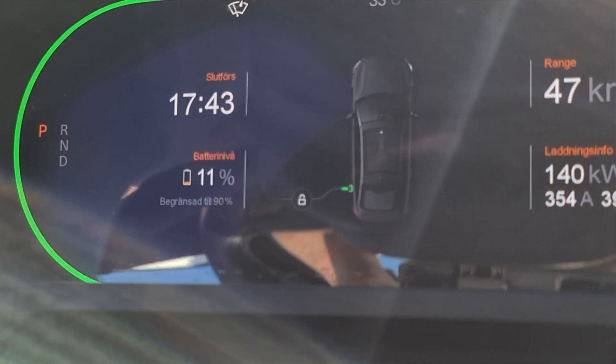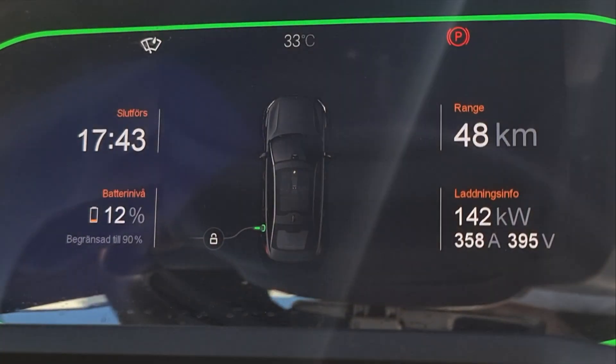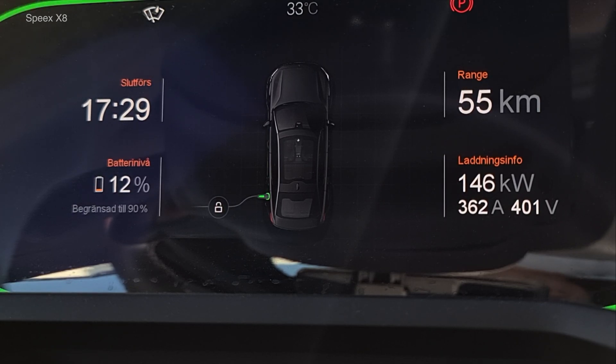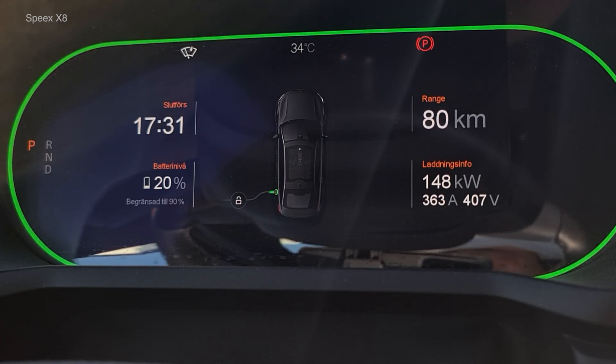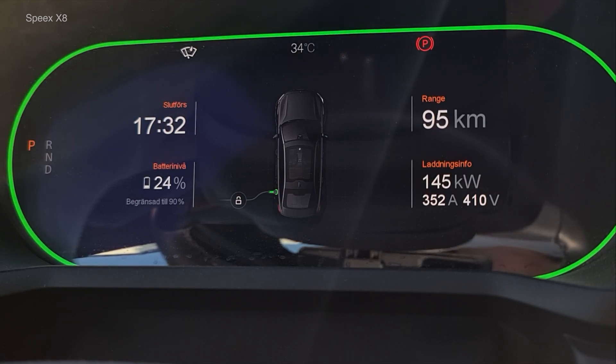I have this theory that the charging curve on the Polestar 2 was a lot different depending on if you started charging with low percentages — here I'm starting with 10% — or later in the video when I started charging at like 36%. I've noticed that I never reach the top speed that some people do, like 155 kilowatts while charging from a low state. So that's why I tested this and charged also from a higher state — you'll see the result.